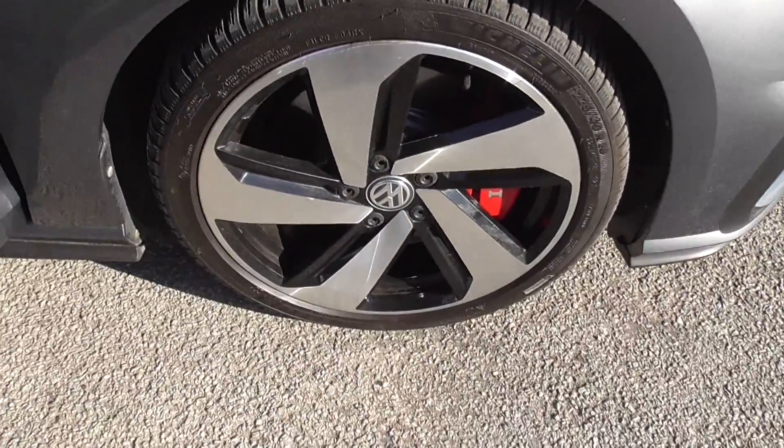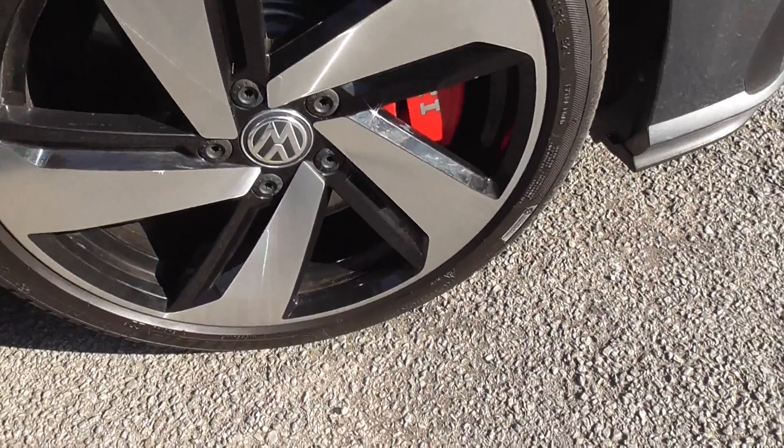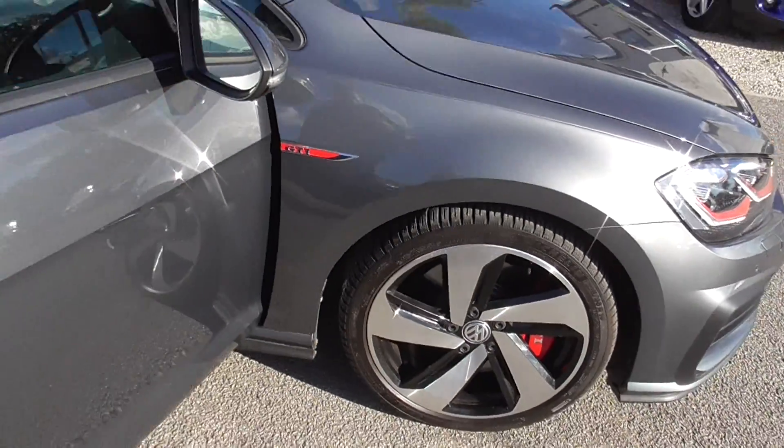Unmarked alloys on these — I believe they are the upgraded alloys, the Santiago 2 I think they are called.